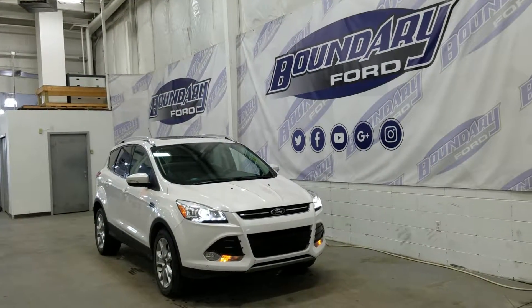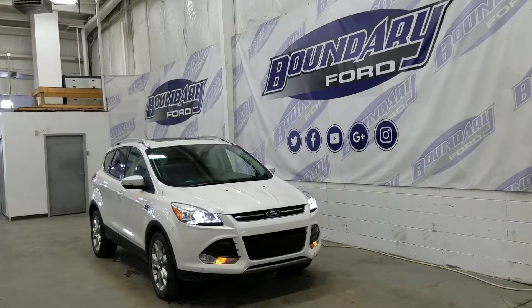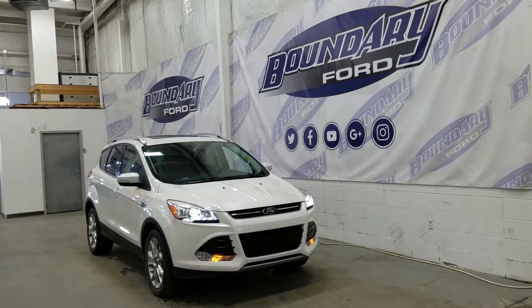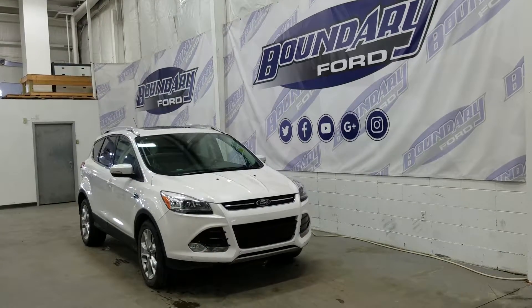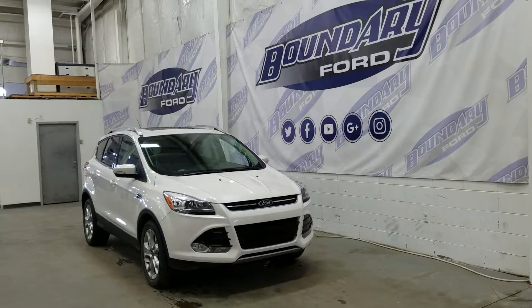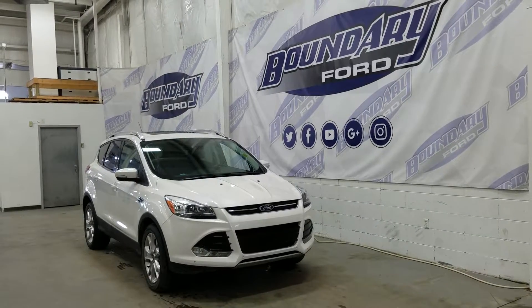Welcome to Boundary Ford, located at 2502 50th Avenue in the border city. Today we're checking out a tour of a pre-owned Ford Escape Titanium Series in white platinum metallic exterior color, powered by a 2.0L EcoBoost engine paired to a 4WD system and a 6-speed automatic transmission with very low kilometers on it.